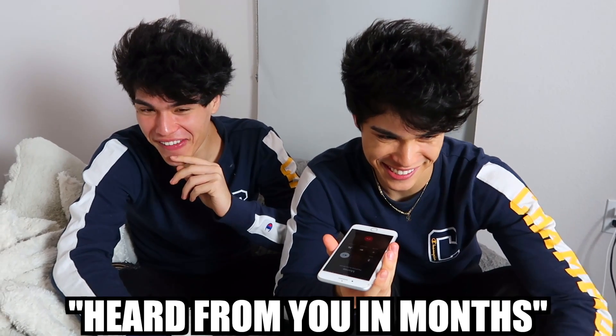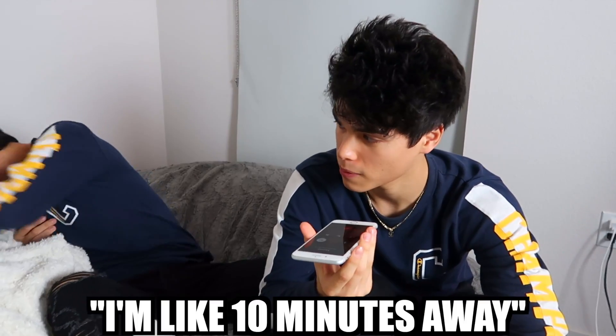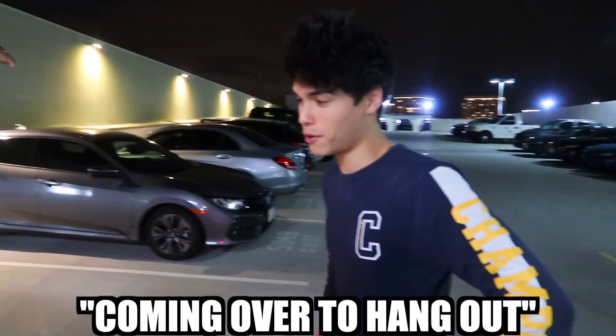So right now we're calling one of our friends and making it seem like we want to hang out, but in reality we just need them to carry in our coke. 'Yo, Alan, I haven't heard from you in months. What's up?' 'Hey, are you busy? Do you want to come over right now? How fast can you be here?' 'I'm like 10 minutes away, is that cool?' 'Do you want to meet me by my car, right by the trunk?' We're coming over to hang out!